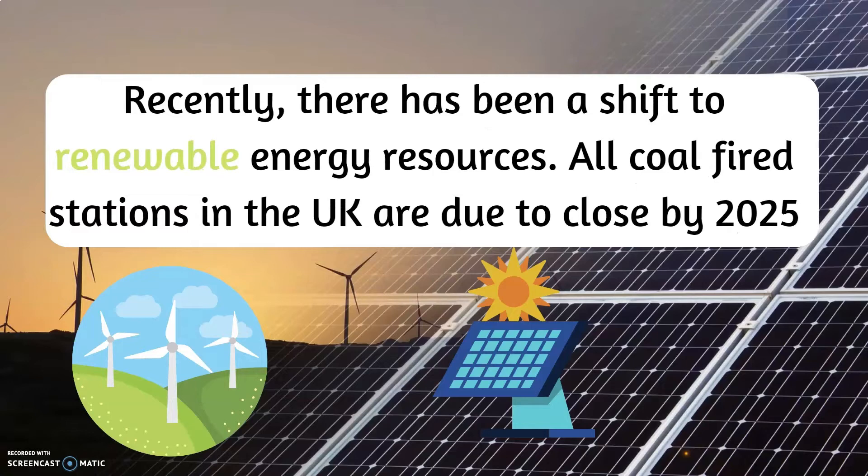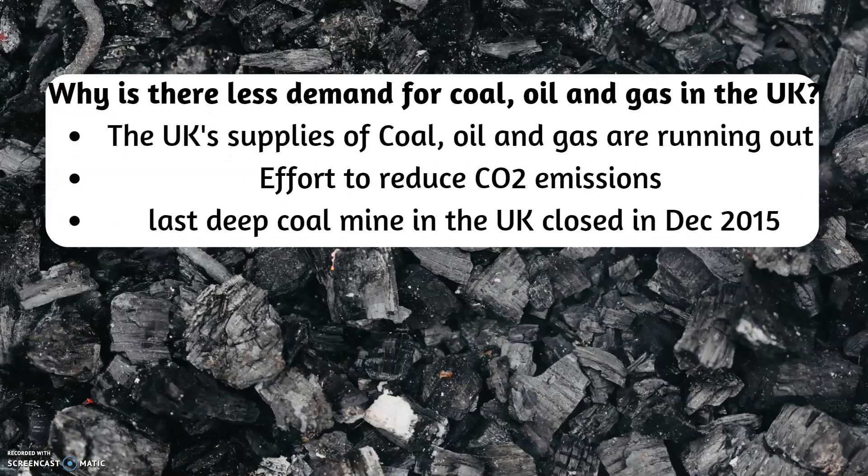Recently, there has been a shift to renewable energy resources. All coal-fired stations in the UK are due to close by 2025. The UK's supplies of coal, oil and gas are running out, with efforts to reduce carbon dioxide emissions, and the last deep coal mine in the UK closed in December 2015.